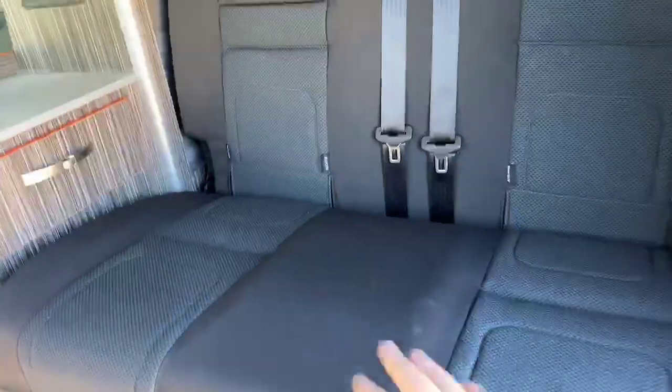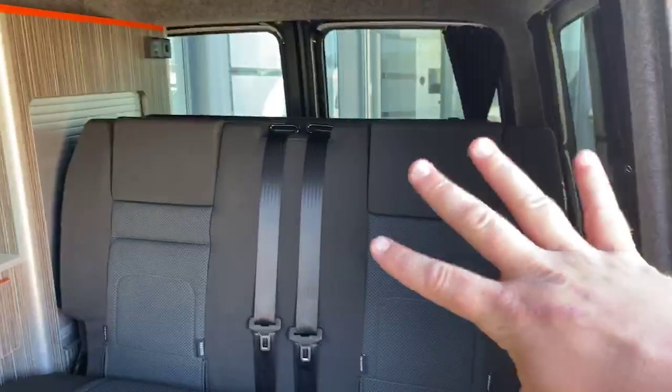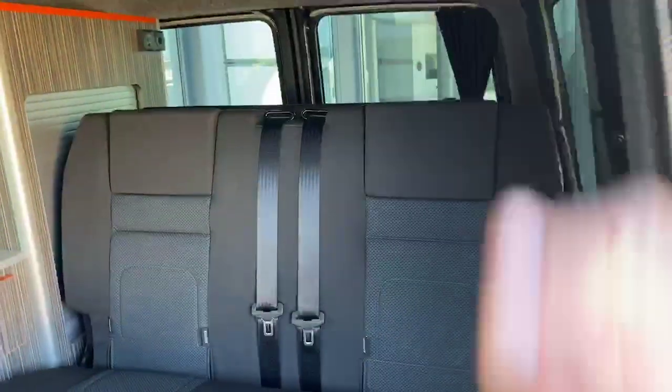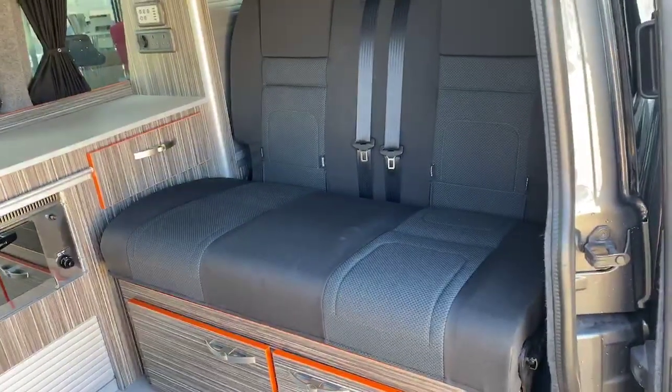Your RIB bed is located here — this section drops forwards, the central section drops down and the rear section drops back, giving you a completely flat surface to sleep on: a very spacious double bed.